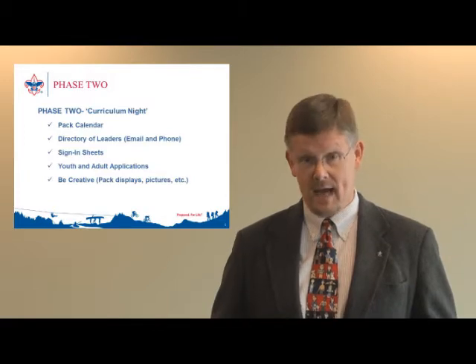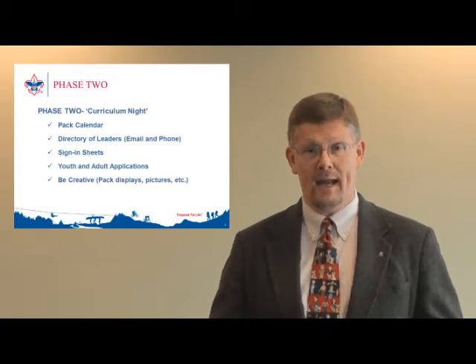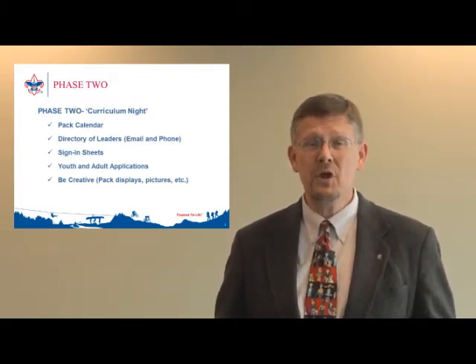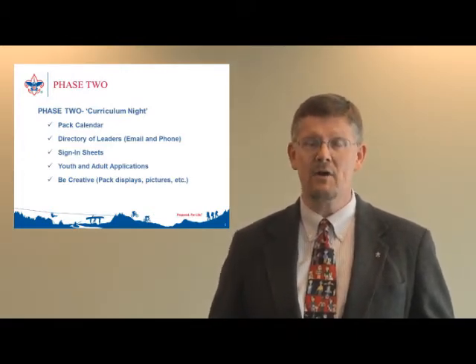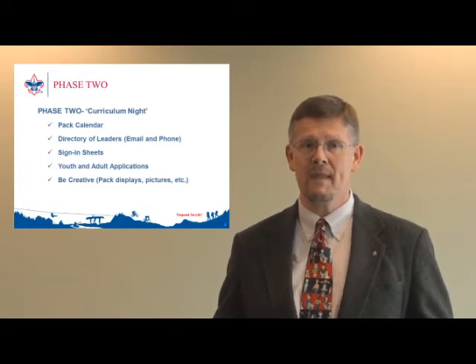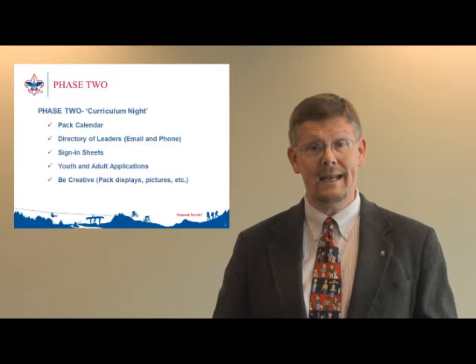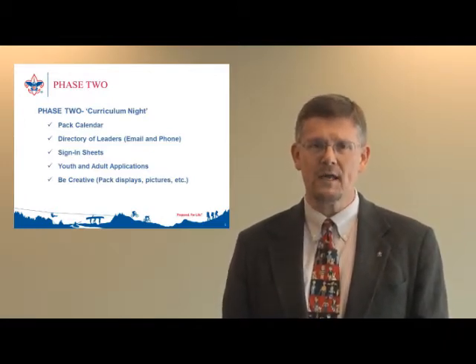Ensure that the pack has a program calendar established and printed to distribute to families interested. Families will want to know what type of time commitment scouting requires, and nothing can sell your program more than being organized with a program calendar for the coming year. Even if you don't know your entire year, simply give them a three to four month look at your pack's calendar from September to December. In addition, have a directory of pack leaders with phone numbers and email addresses so interested parents can reach out after the curriculum night.